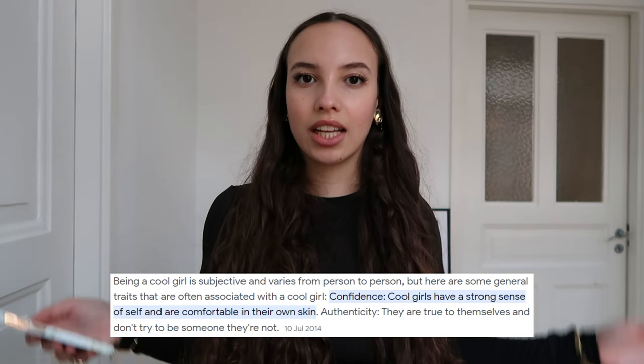I had to search up a definition of what this really means because I was a little unsure. According to the internet, the cool girl aesthetic is characterized by an effortlessly stylish and laid-back look, involving a mix of casual and trendy style, minimalistic makeup. A big part of this aesthetic is your attitude and confidence — basically doing you and not caring what other people say. Key elements include oversized vintage clothing, denim, simple but edgy accessories, and confidence. The aesthetic is about embracing individuality and radiating authenticity.